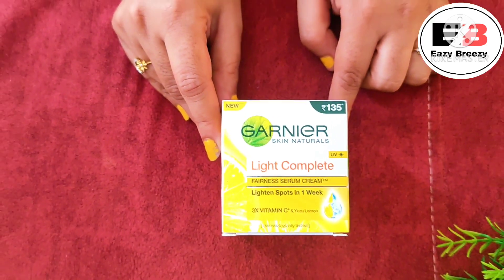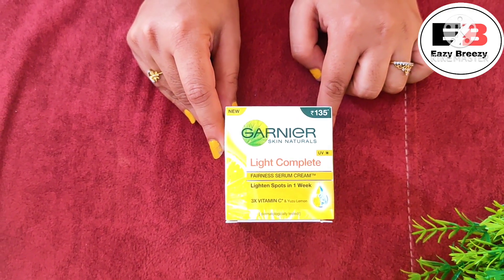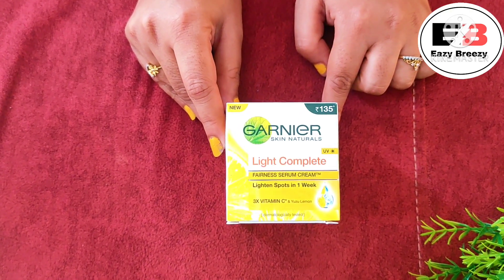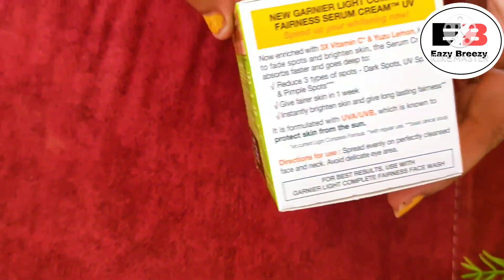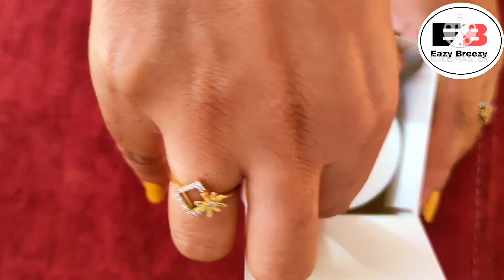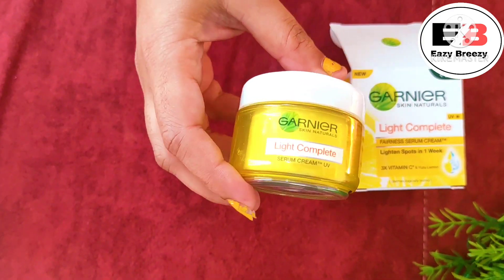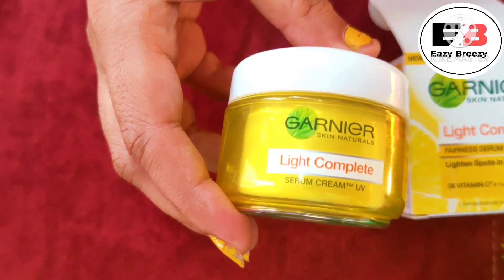So if you want to buy it, you can go to Dmart if one is nearby, or you can get it from online websites like Nykaa, Amazon, or Purplle. This is a very cute packaging — a beautiful tub format, and it is labelled as Garnier Light Complete Cream.